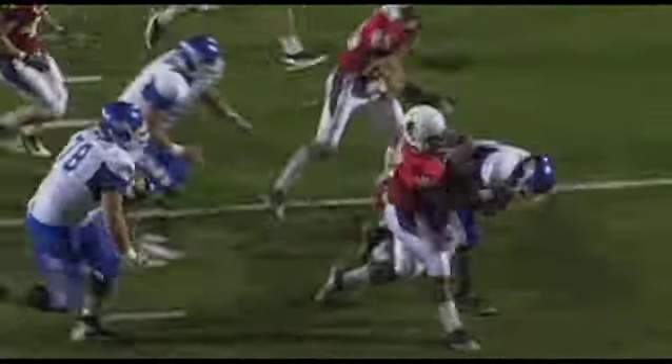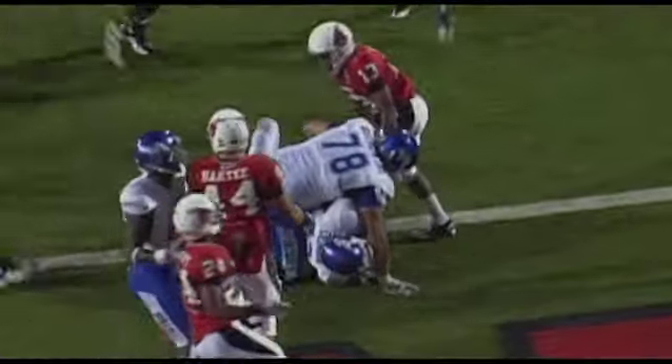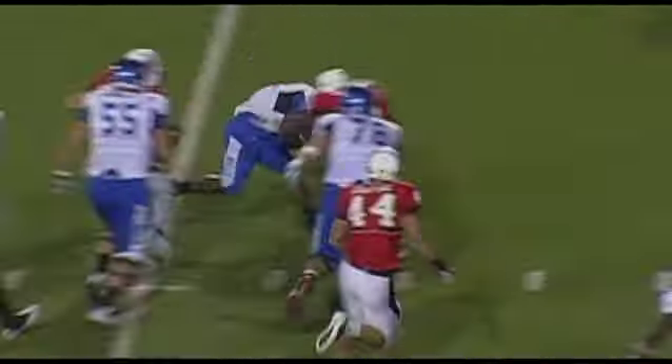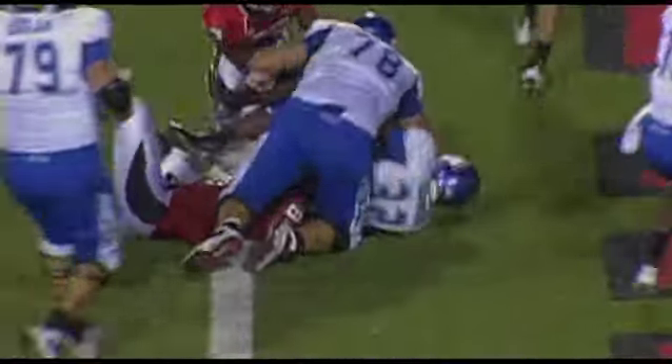Paul, that was set up by a great crackback block by Marcus Rivers on the left-hand side. He's in the slot, he comes down and cracks the end, and that allows Bo Oliver to go outside to the left.